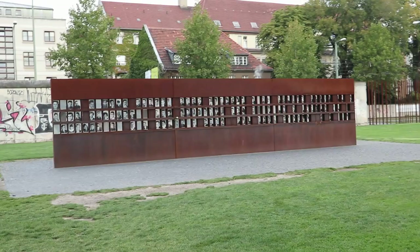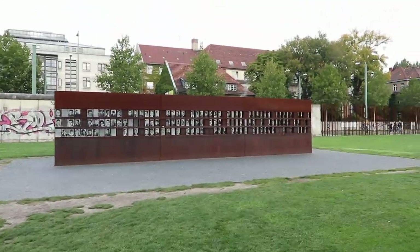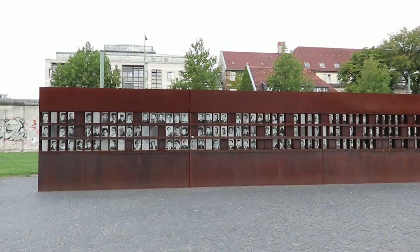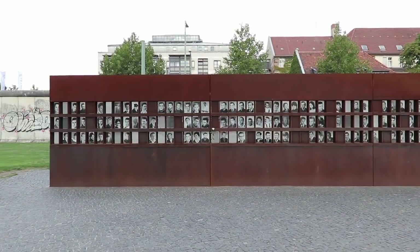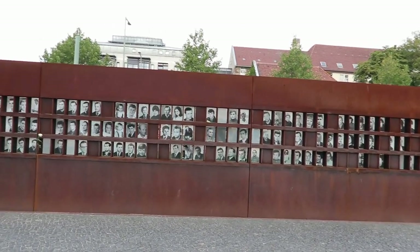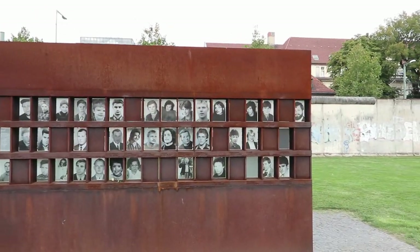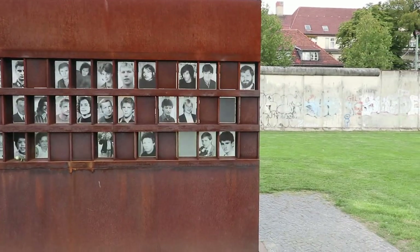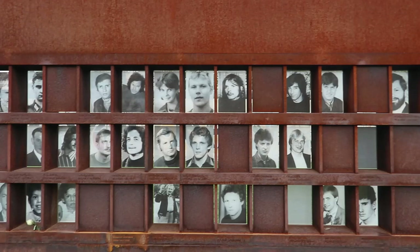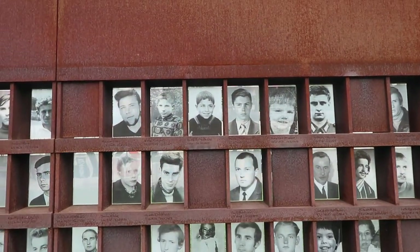What you're seeing over here is a memorial to all the people that died between 1961 and 1989. A lot of these people died trying to cross the wall — 98 of them. But a lot of them died because they'd lost hope and unfortunately took their own lives. There's a lot of people here — it's really incredible.